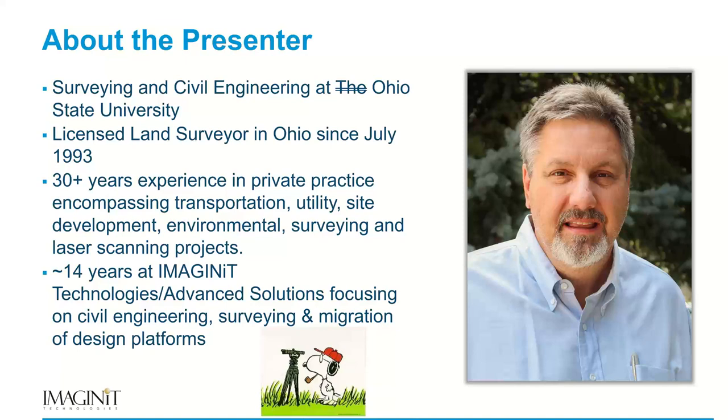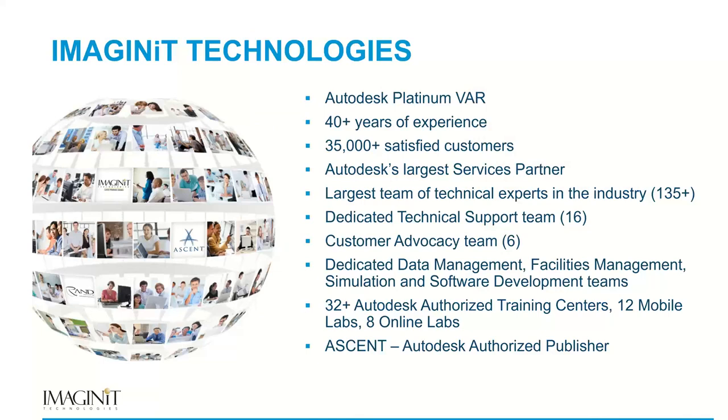A little bit about me. I did attend Ohio State University. I cross out the V because I'm not big on the copyright they tried to do for that three-letter word. I'm a licensed surveyor here in Ohio. I was in private practice and ownership in the civil engineering and surveying world for over 30 years. I've spent the last 14 years in the reseller world, starting with a company called Advanced Solutions, and we merged with Imaginate Technologies about three years ago to become the largest reseller in North America.